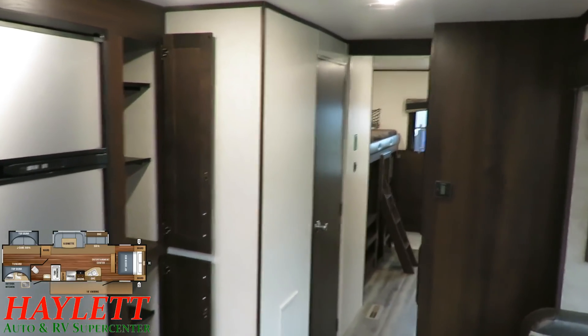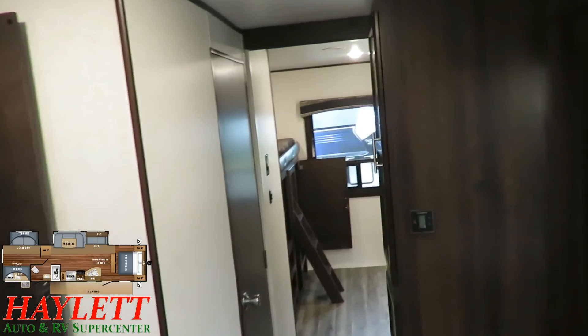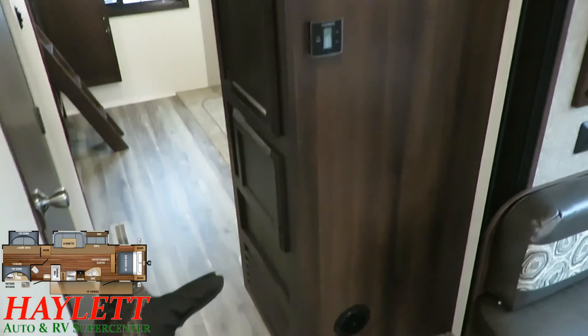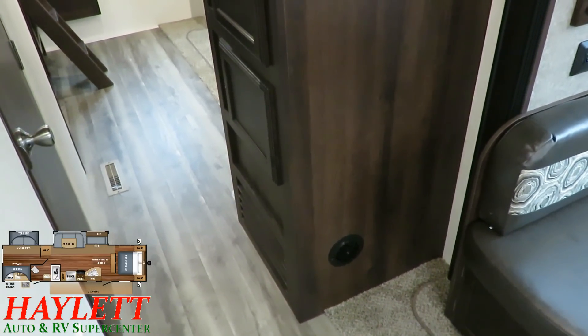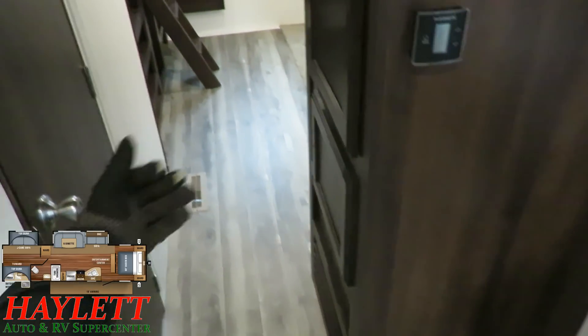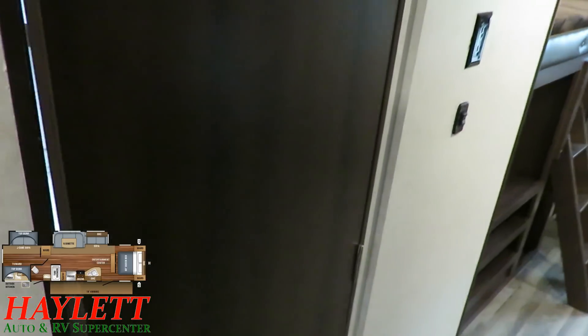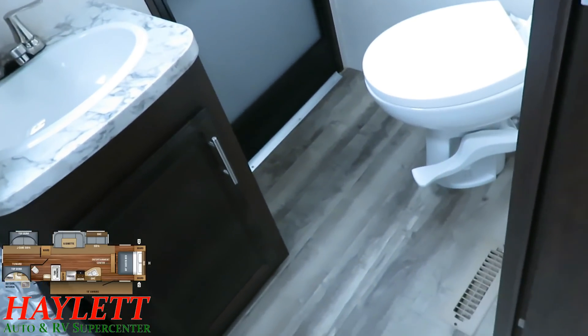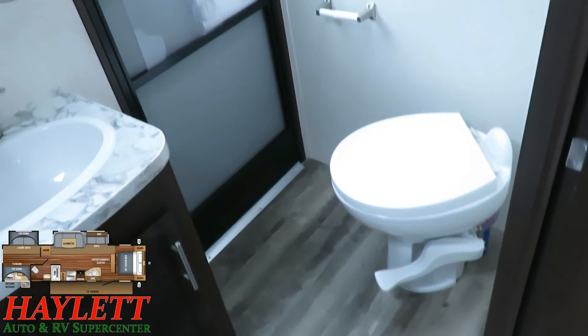Progressing through the camper we have this central closet-pantry-linen cabinet — whatever you want it to be. There's an access panel here to things like your water heater for winterizing; that's why it's screwed shut on both sides so the kiddos can't get to it. But you also just have this big bonus closet you can do whatever you want with. The bathroom is one of the things I really like about a Jay Flight, I think because of the taller shower.